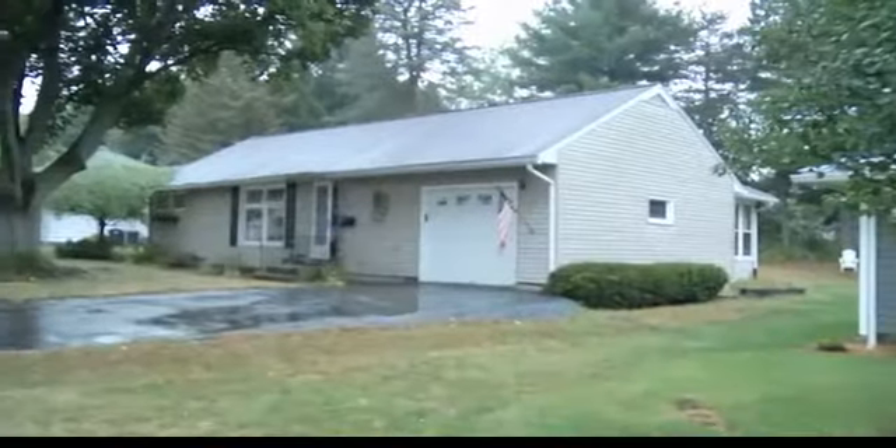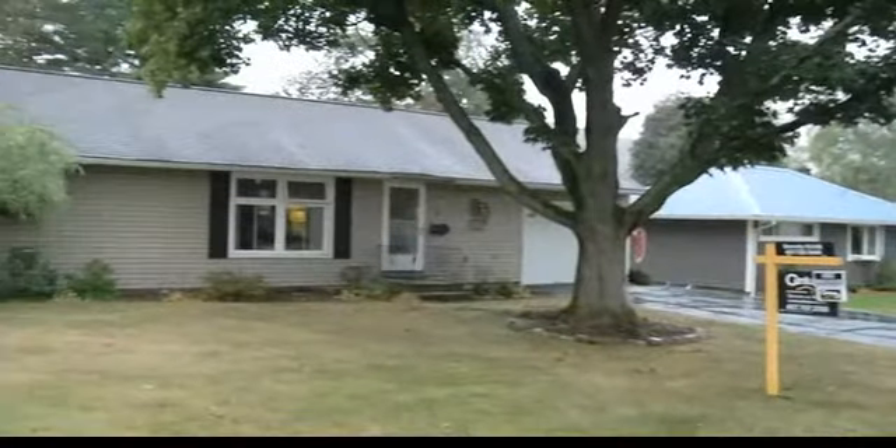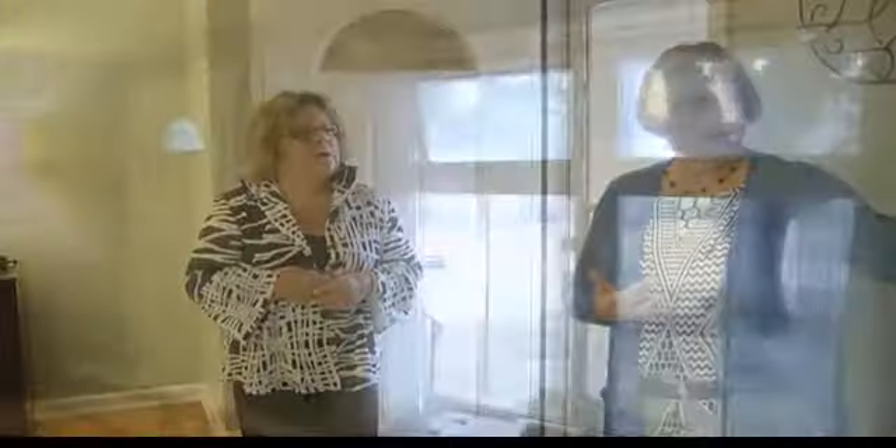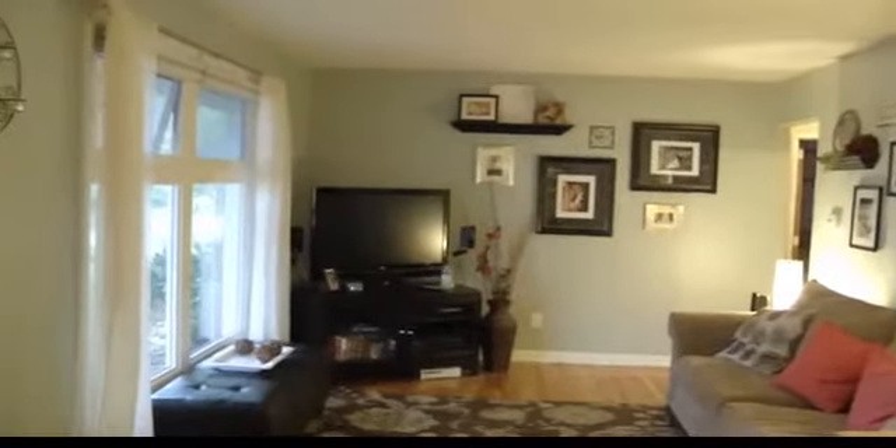We saw 18 Ritchie last week, but this is 36. Beautiful shade tree in the front, very welcoming entrance. Maintenance free siding, replacement windows, updated kitchen — I'll show you in a minute. So let's just wander through this section.